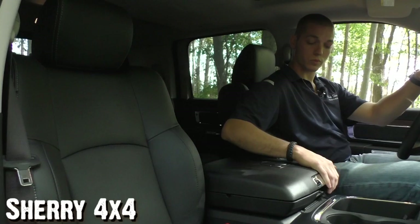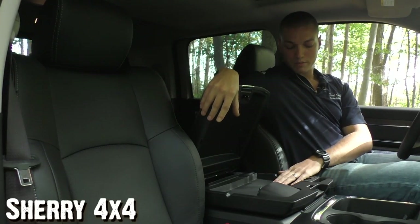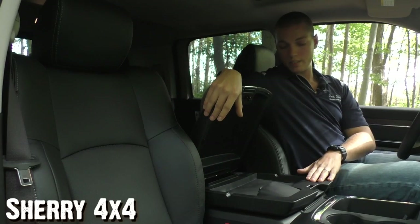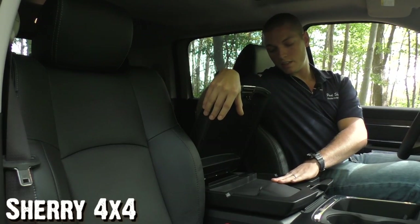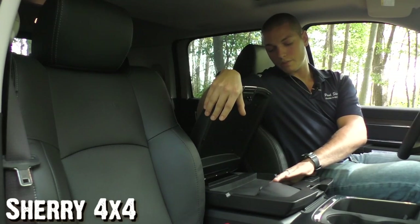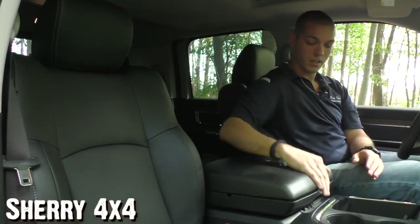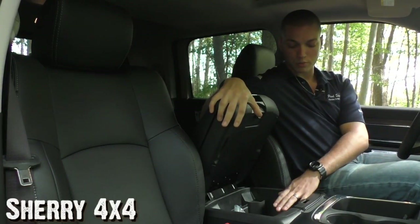Your center console is leather-wrapped as well, with two compartments. On top you have a storage compartment to keep your change from sliding around, and on the passenger side there's what I call your media hub — a slot for your SD card, USB port, auxiliary port, and 12-volt outlet. Beneath that is a larger storage compartment.